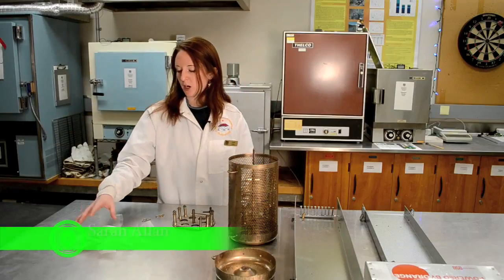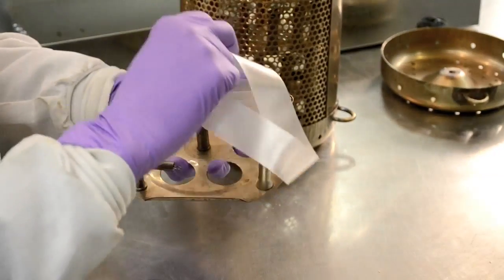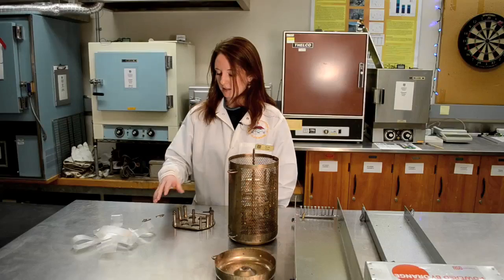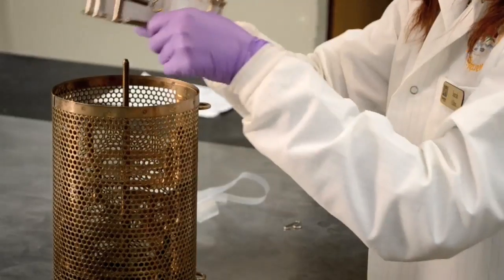This tubing — this is our passive sampling device. It's pre-cleaned in the lab prior to going out in the field. Then when we get in the field, we have to string it up on our deployment devices, which for the water is this deployment spider, and then the five spiders go in a deployment cage.